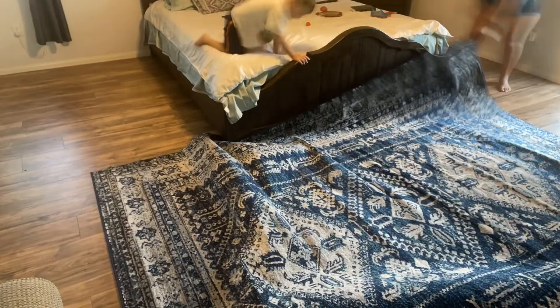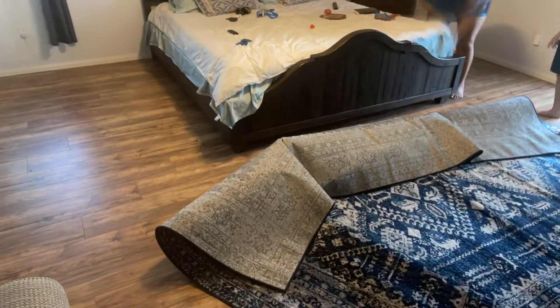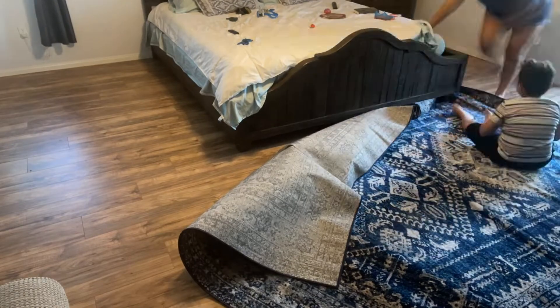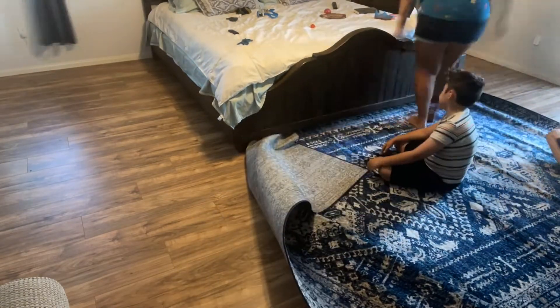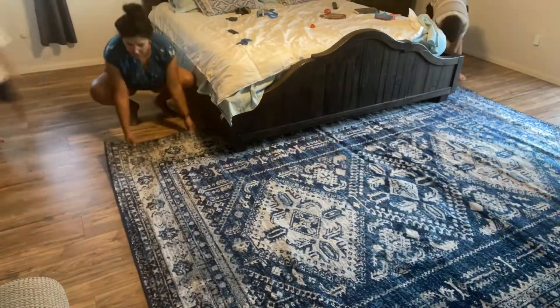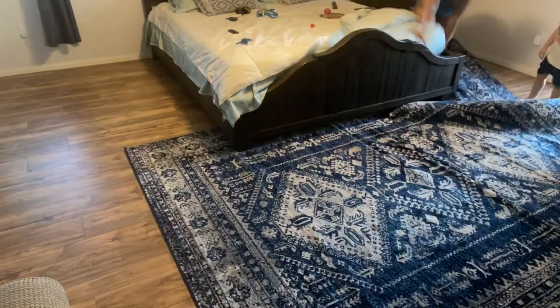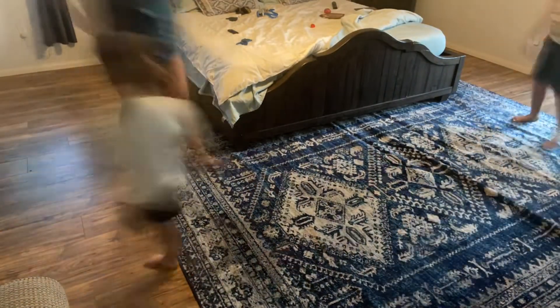Here we are at the most challenging part of this room refresh. I had to actually pull my rug underneath my bed, which was pretty heavy. I have an adjustable bed frame so the frame itself is incredibly heavy. I had a really hard time with it but I did get it done — thank goodness — but it was definitely a struggle.